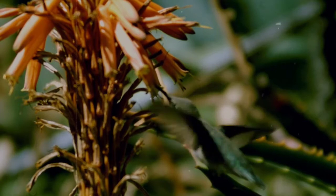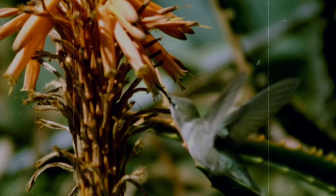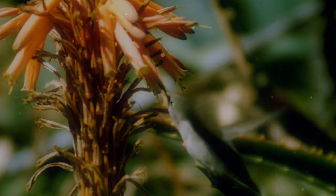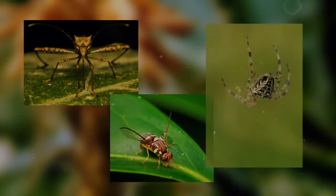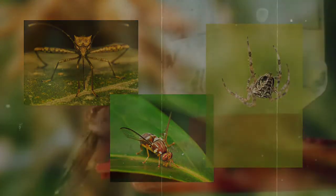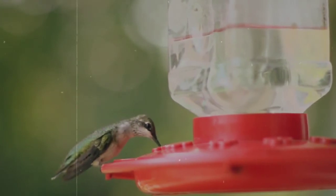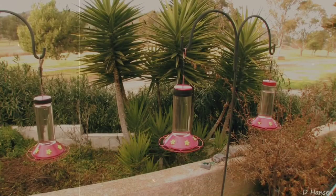They eat nectar from tubular flowers such as honeysuckle or morning glories. Because of this, they are pollinators, like bees. They also eat insects, like mosquitoes and fruit flies, and occasionally even spiders. Homeowners can also put out hummingbird feeders with sugar-water nectar, which will attract ruby-throated hummingbirds and help the birds in building fat reserves.